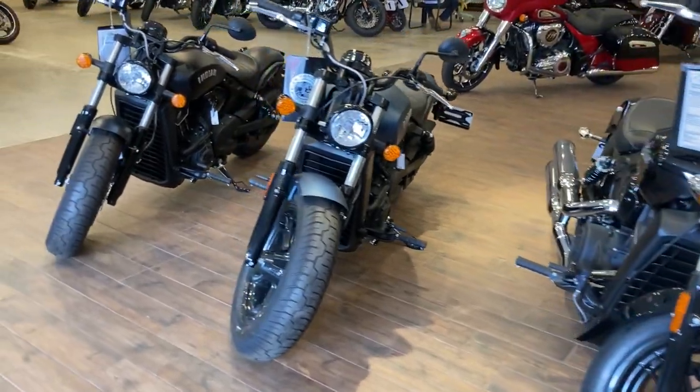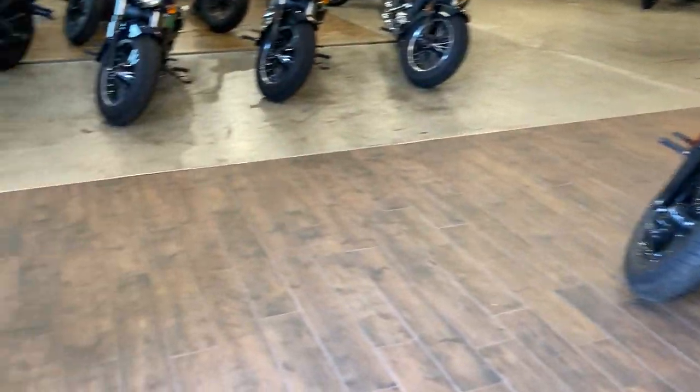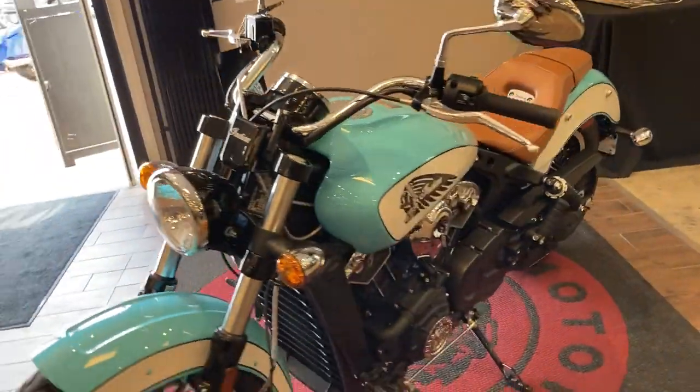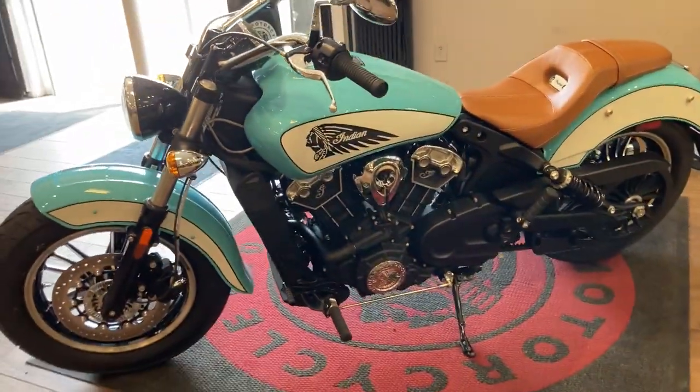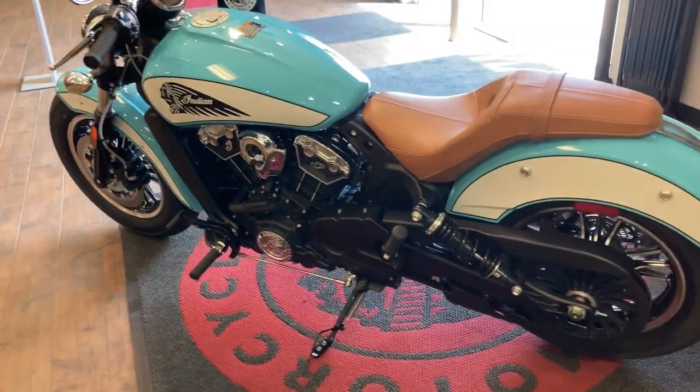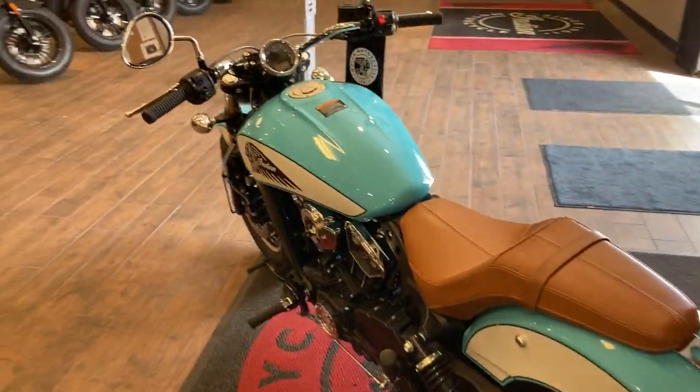One of our newest and favorite Scout standards we have is this one right here. Limited edition paint job — it is the Arizona turquoise and pearl white, with a nice tan seat.